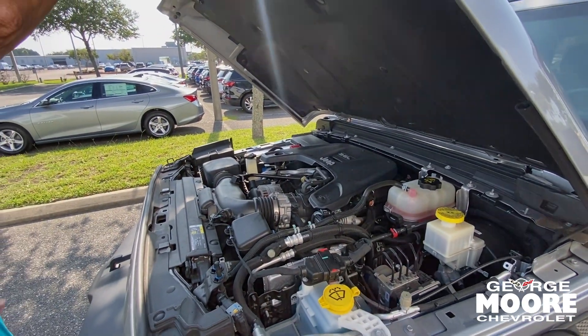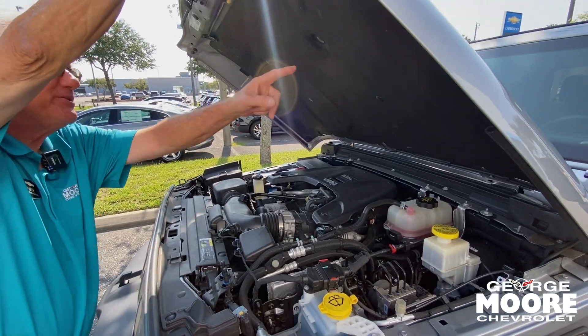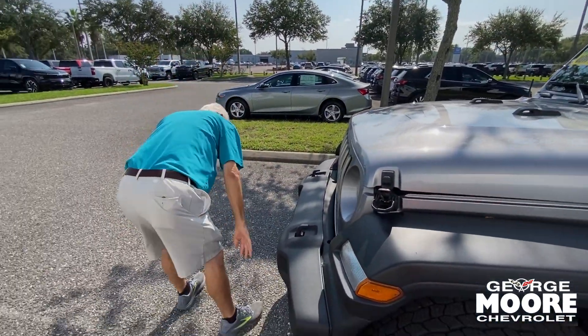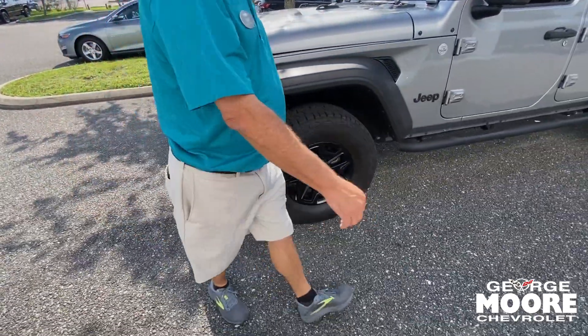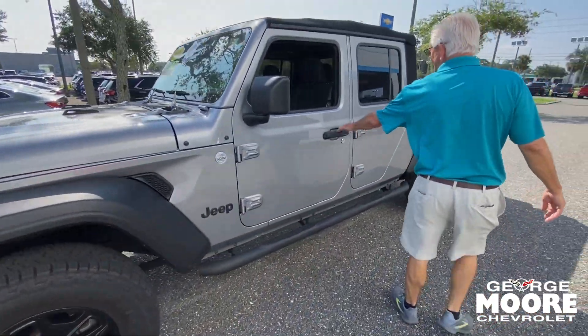The engine drops down — it's supposed to be in your lap. Right here is for noise reduction, making the vehicle much quieter for you. Nice big bumper here for your protection. You've got your tow hooks, beautiful wheels and tires. It's trail-rated four by four.